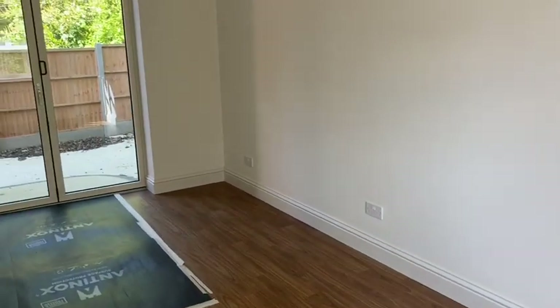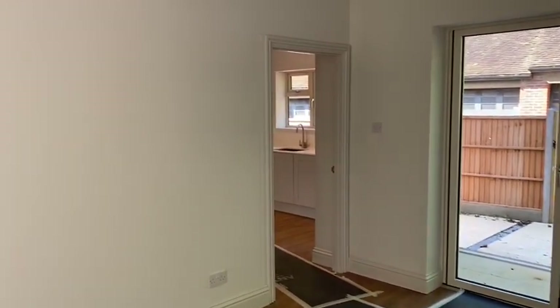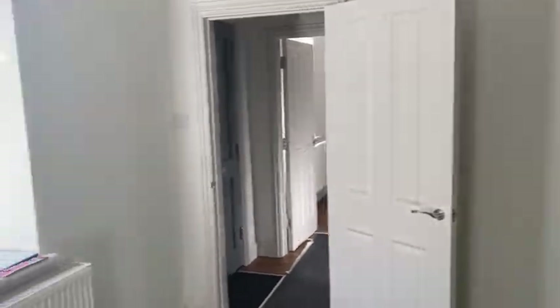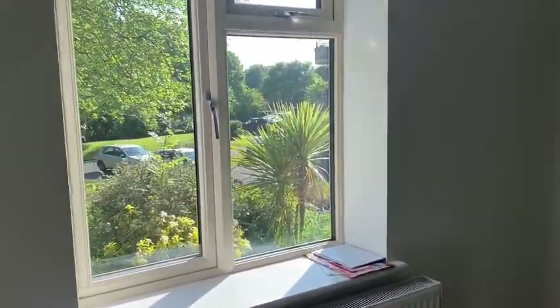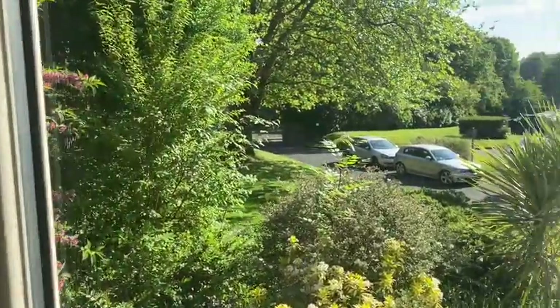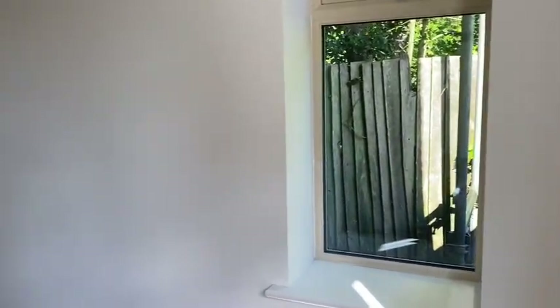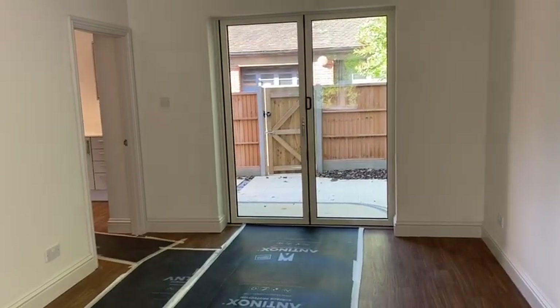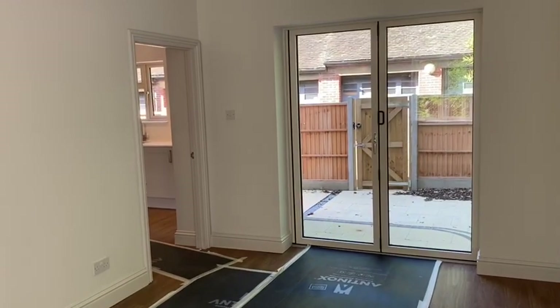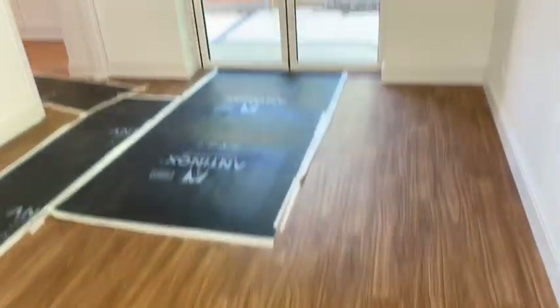Moving into the right-hand reception room. As you can see, nicely refurbished with good quality double glazed windows. There's a pleasant view out of the front, and bi-folding doors to the rear.